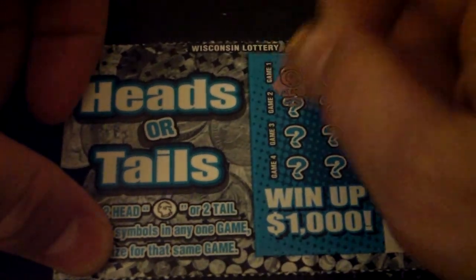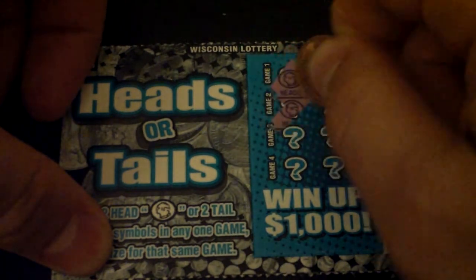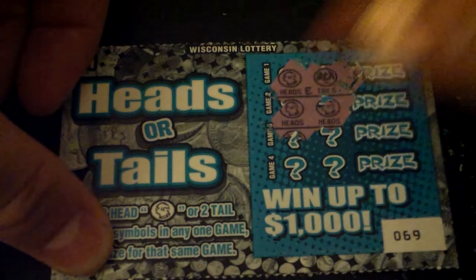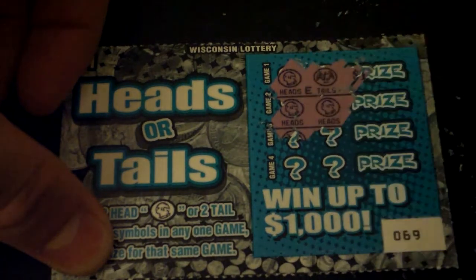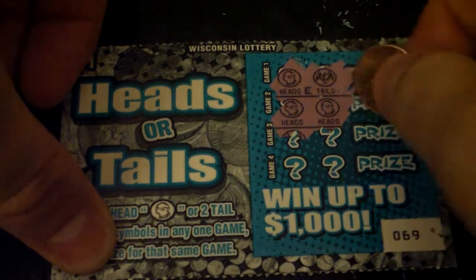Game 1, we got a heads and a tails — we did not win. Heads, heads. This is the first time I've ever won on this and I've bought tons of these tickets. And I'm sure it's going to be $1, but let's check it out.